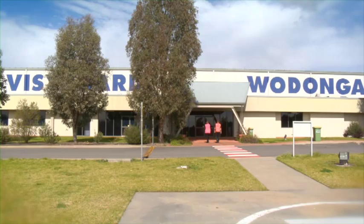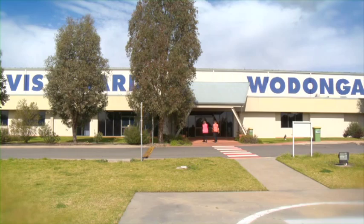Visiboard Wodonga is a manufacturer of cardboard boxes essentially. We're one of ten plants in Australia, producing about 75,000 tonne of cartons into industry, servicing about 790 odd customers.